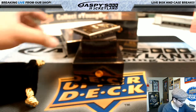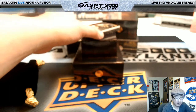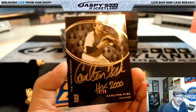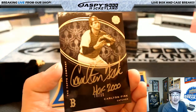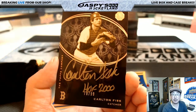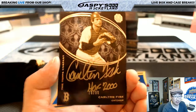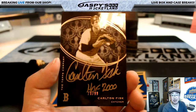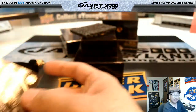Nice hit in this break. And last but not least, it's out of 99 — everybody has a chance. It's 78 out of 99 — Carlton Fisk, Hall of Fame inscription. Very cool. Number 78 goes to Jackson. Nice one, Jackson.